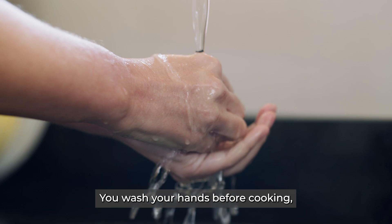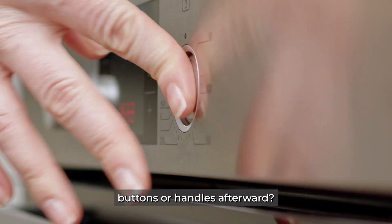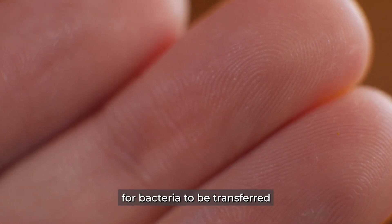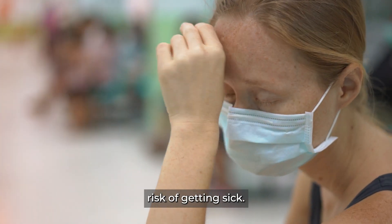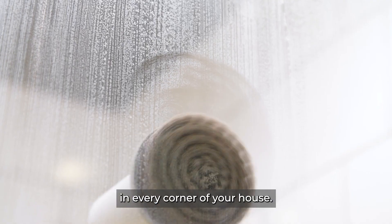You wash your hands before cooking, but what's the point if you touch dirty surfaces, buttons, or handles afterward? Your fingertips become a perfect place for bacteria to be transferred from the surface to your food while you cook, putting you at a higher risk of getting sick. That's why it's crucial to maintain cleanliness in every corner of your house.